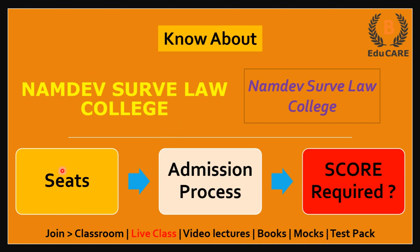Today we will see how many seats are available in this college, what this college's admission process is, and how much score is required in the MHCAT Law examination to get admission in this college.